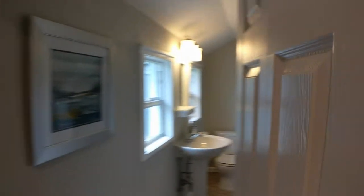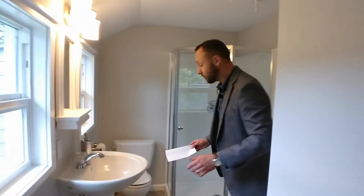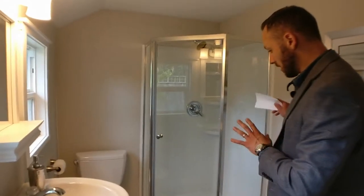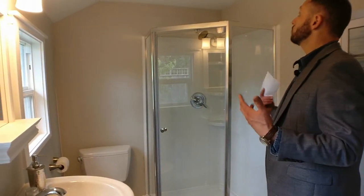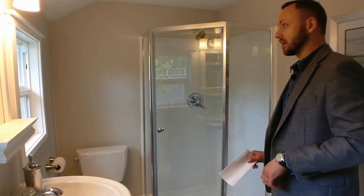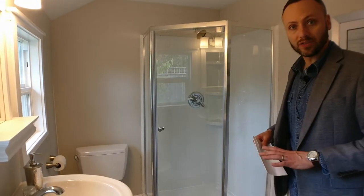Through here we have the redone bathroom — the one bathroom for the house. Stand-up shower with a shower insert, no bathtub, pedestal sink, but it has a really good, fresh, clean feel. Once again, new windows in this room as well.